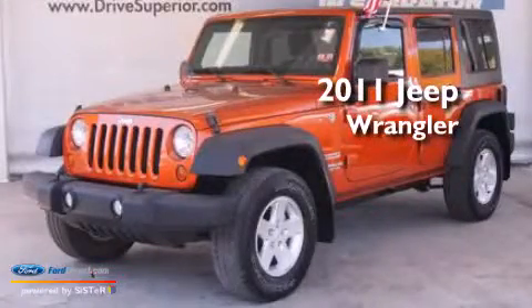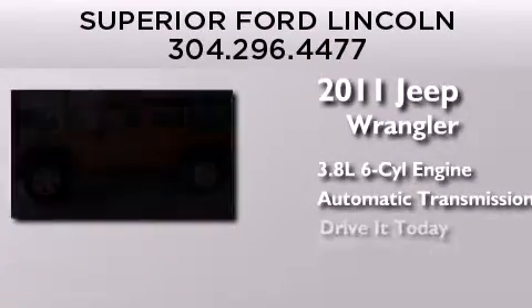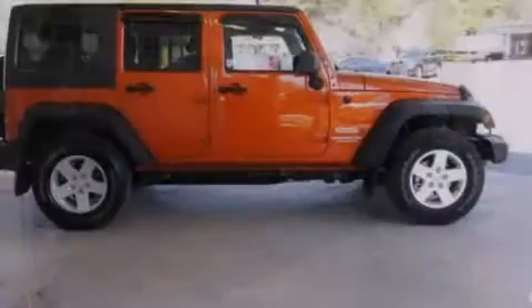This is a 2011 Jeep Wrangler. It has a 3.8-liter six-cylinder engine and an automatic transmission. Its top features include alloy wheels, traction control, and stability control systems.